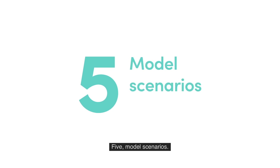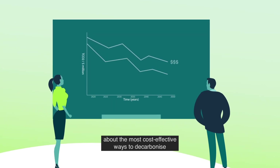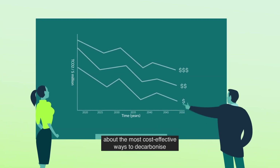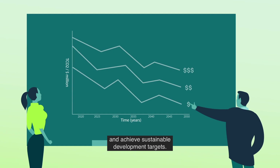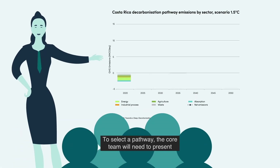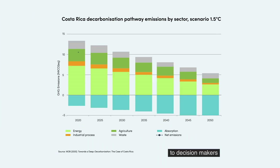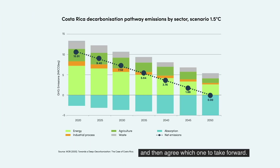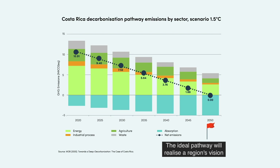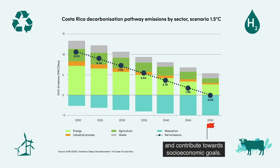Step 5: Model scenarios. The goal of modelling scenarios is to make an informed decision about the most cost-effective ways to decarbonize and achieve sustainable development targets. Step 6: Select pathway. The core team will need to present and explain the different modelled scenarios to decision makers and then agree which one to take forward. The ideal pathway will realize a region's vision through actions that reduce emissions in all sectors and contribute towards socio-economic goals.